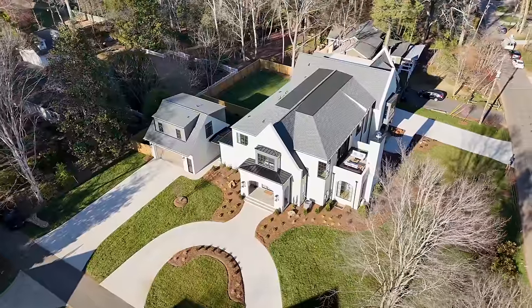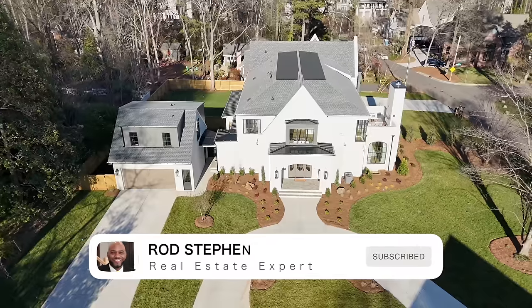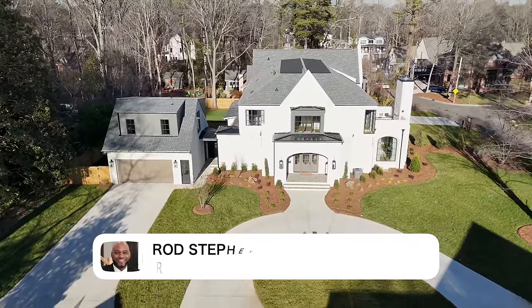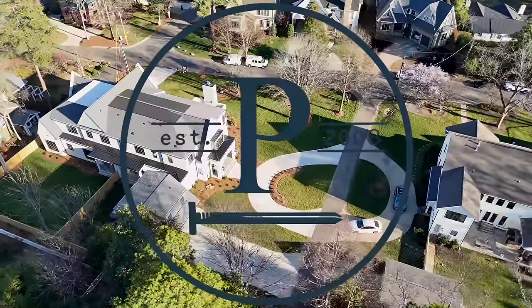What's up everyone, it's great to have you back on the channel. It's your luxury real estate guy for all things Queen City, Rod Steven. Today we're diving into another exciting property tour right here in the heart of Cotswold, Charlotte, North Carolina. We're exploring this stunning private duet which has been masterfully crafted by Pike Properties, a top-tier custom builder renowned throughout the city for excellence.